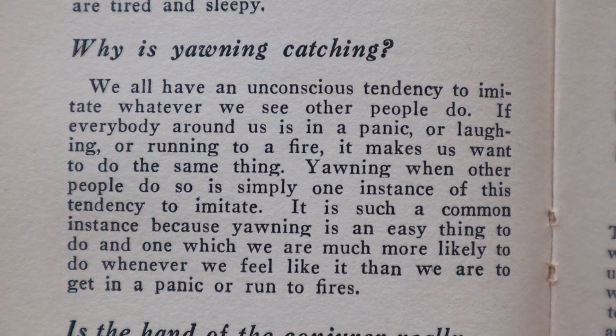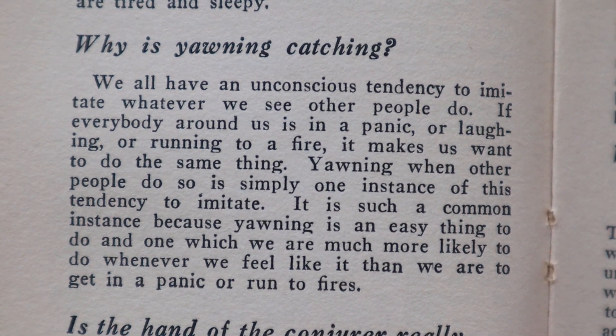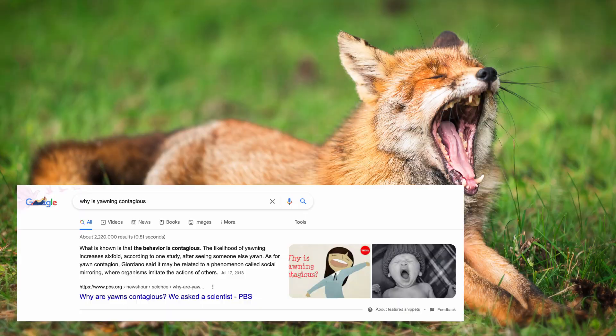The last chapter is 'The Story of the Mind.' Here's a great question: 'Why is yawning catching?' — I think they mean contagious. The book says: 'We all have an unconscious tendency to imitate whatever we see other people do. If everybody around us is in a panic, or laughing, or running to a fire, it makes us want to do the same. Yawning when other people do is simply one instance of this tendency to imitate — it is such a common instance because yawning is an easy thing to do.' Google says the behavior is contagious — the likelihood of yawning increases six-fold after seeing someone else yawn, and it may be related to a phenomenon called social mirroring, where organisms imitate the actions of others. I was kind of hoping there was some kind of scientific contagious aspect to yawning. That's so interesting — now I really want to yawn.